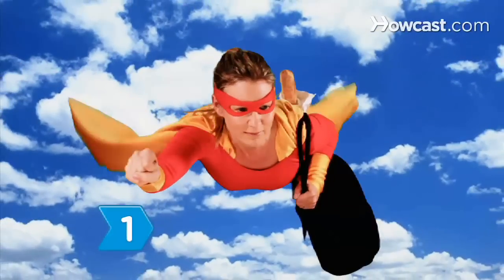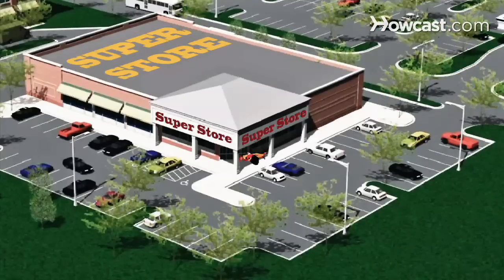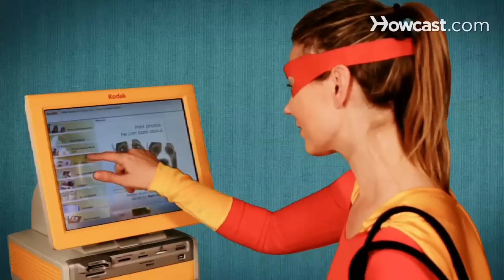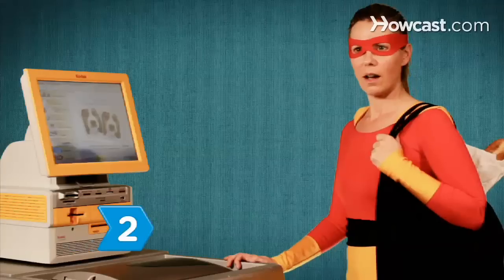Step 1. Got an image that you just have to share? Bring it to a Kodak Picture Kiosk. They're located in stores you're probably shopping in already. You'll be amazed at what you can create with your pictures and how fast and easy it is.